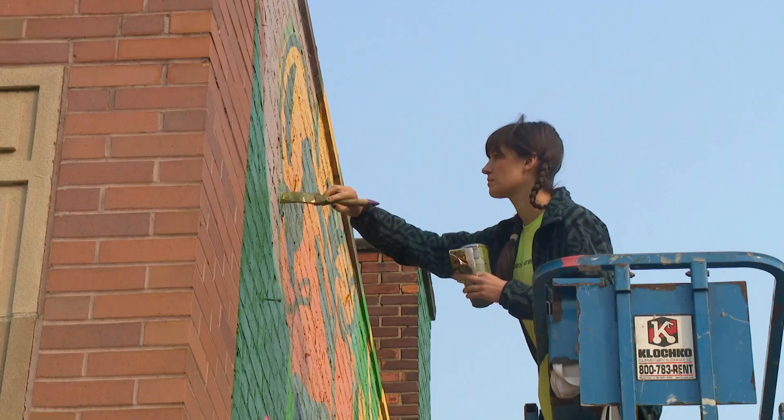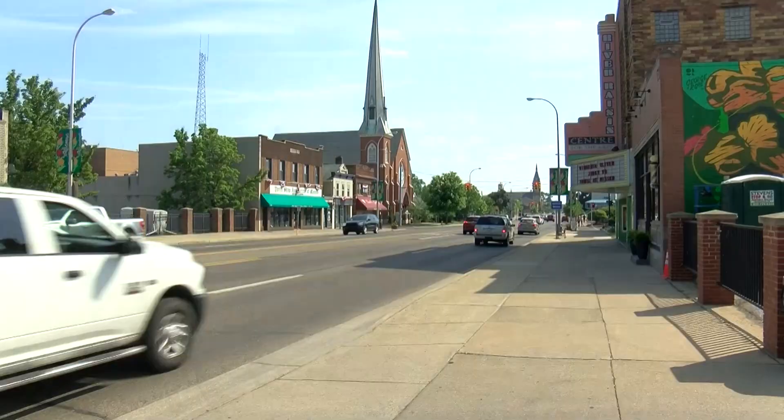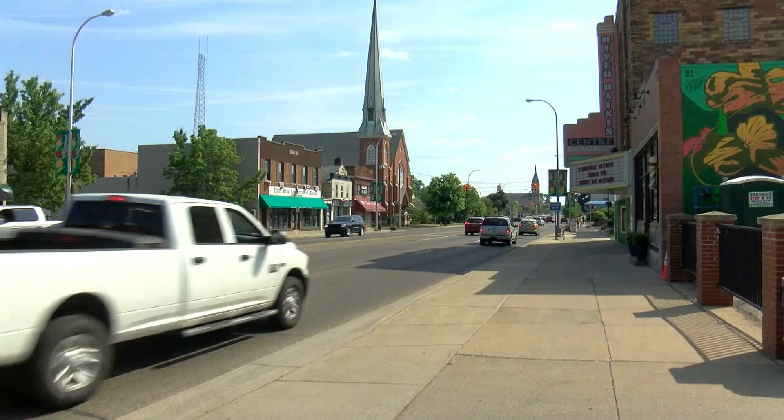It's such an honor to be invited out to another country, especially to a smaller country town with a lovely little community. With our contact with the city, we were told that this is going to be the one and only mural allowed within the downtown historic district of Monroe.